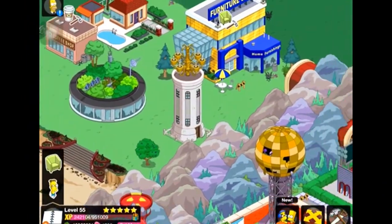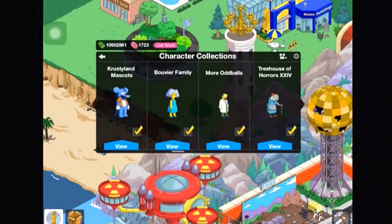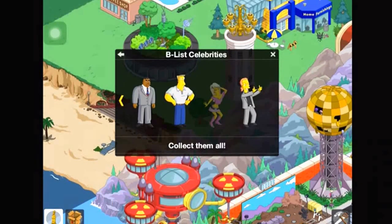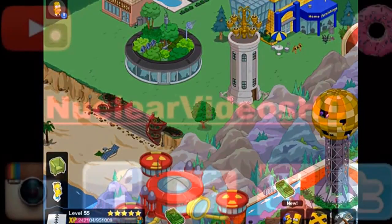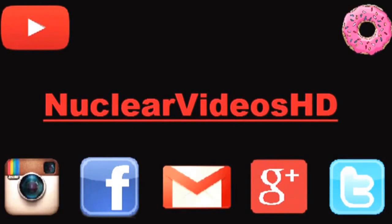Going back to check the celebrities tab — there's Paris Hilton joining as a B-list celebrity. So the two new characters are Cookie Kwan and Paris Hilton. That's pretty much it — thanks for watching, subscribe, leave a like if you enjoyed, comments below. Check out Instagram, Facebook, Google Plus, and Twitter — links in the description. Email at nuclearvideoshd@gmail.com. Keep on tapping and peace out.